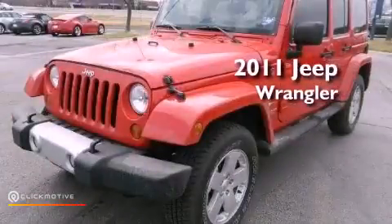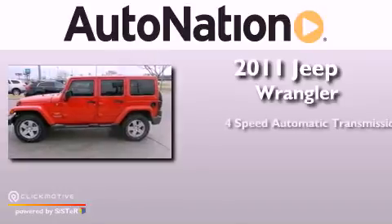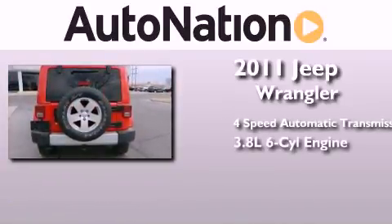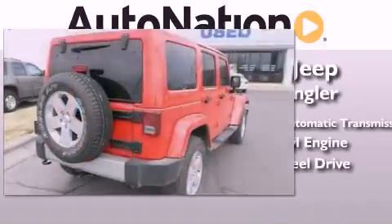This is a 2011 Jeep Wrangler Sahara. This SUV has a 4-speed automatic transmission, a 3.8-liter V6, and the added safety and control of 4-wheel drive.